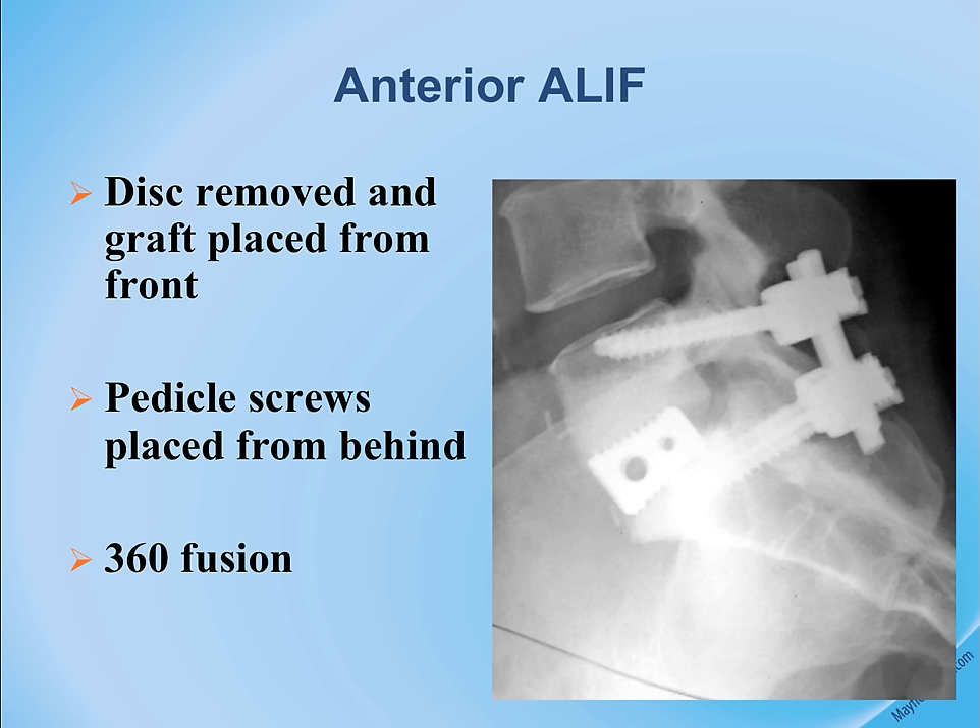This x-ray example shows an ALIF — the cage is slightly angled with a curvature, and pedicle screws are fixated in the back. This is typically called a 360 fusion, but performed as a minimally invasive approach.